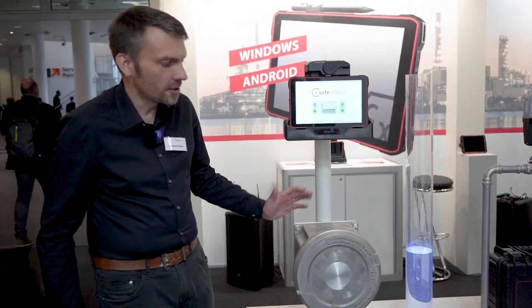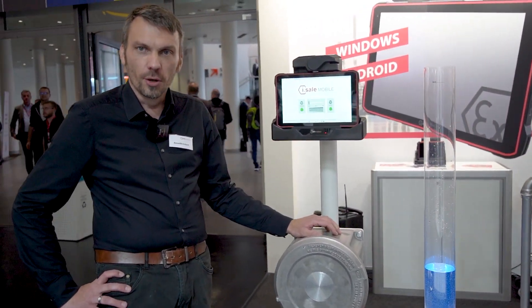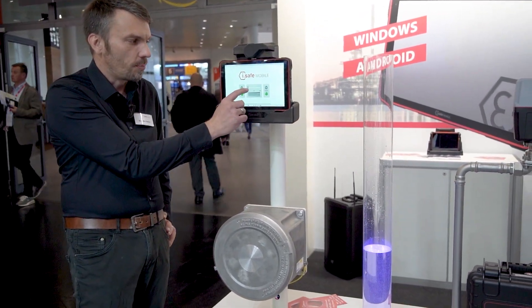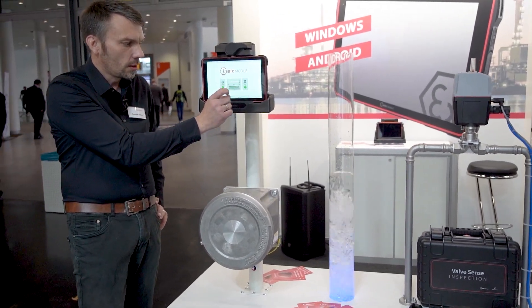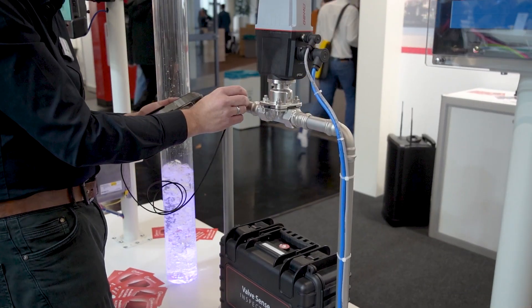Here we see the Windows tablet with the charging function in Ex. In the EXD enclosure we have interfaces available like Ethernet and a soft PLC. Here we can connect to the remote I/O and open or close the valve.